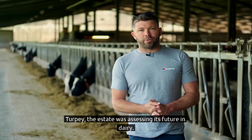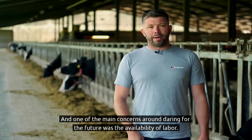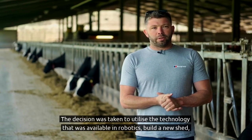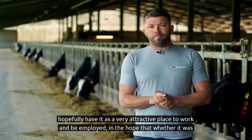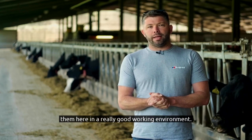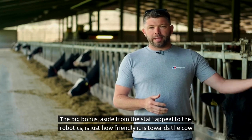The estate was assessing its future in dairy and the decision was taken that if we were going to remain in dairy, how would we build a system that was fit for the future? One of the main concerns was the availability of labour. So the decision was taken to utilise robotics technology, build a new shed, and hopefully have it as a very attractive place to work — so that at any stage in the future we were able to attract and keep really good staff in a great working environment. And the big bonus, aside from the appeal to staff, is just how friendly robotics are towards cow welfare.